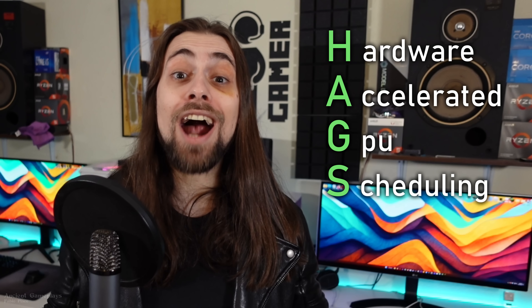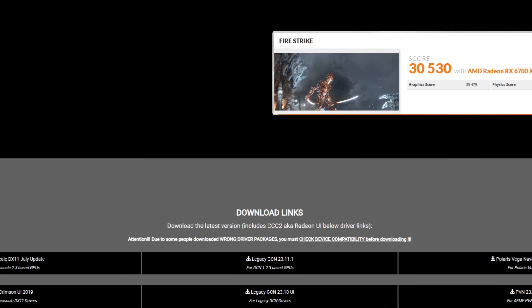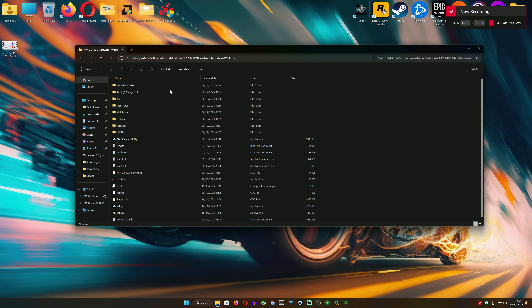So with the Radeoni ID modded drivers, you can indeed enable HAGS — hardware accelerated GPU scheduling — on your RX 6000 series GPU. All you have to do is clean install your previous drivers with DDU or the AMD Cleanup Utility. You can use the video shown now to guide you through it. Then go to Google, search for Radeoni modded drivers, go to their website, download the 23.12.1 ones and its UI as well, extract the downloaded file, and install the drivers via auto install. The first step is done, and while this might seem overwhelming for most basic users, don't worry — it's actually pretty simple.